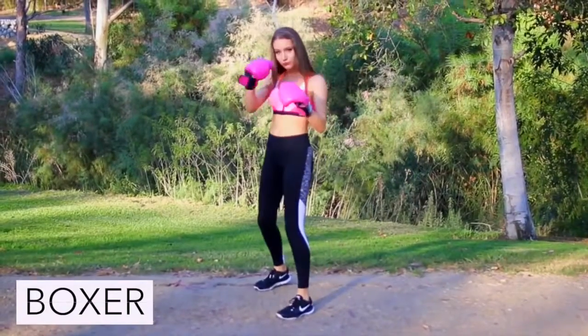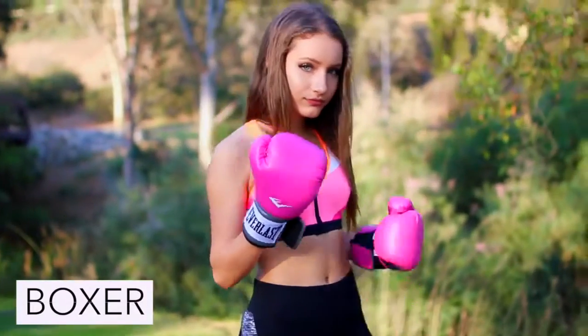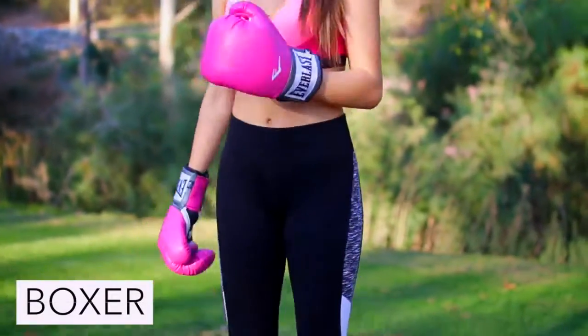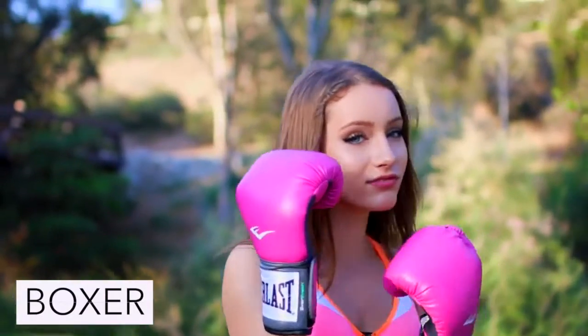If you want to be a boxer just wear your favorite workout outfit and wear a pair of boxing gloves, and you can also put your hair in boxer braids if you feel like spicing it up.